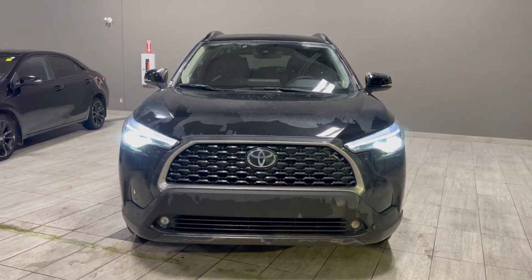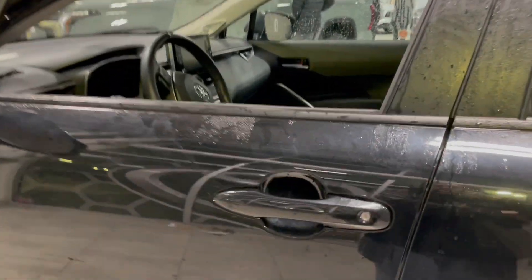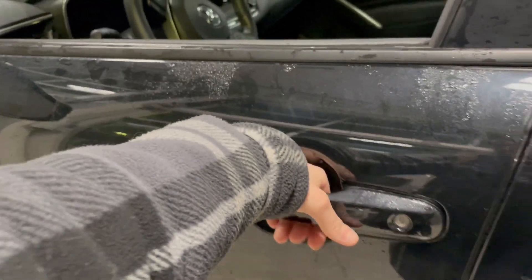This crossover vehicle drives on 18 inch wheels. Today is this key fob with the lock and unlock button. Toyota also does come with a smart key entry. To lock simply press the button on the side and to unlock slide your hand in and you're good to go.